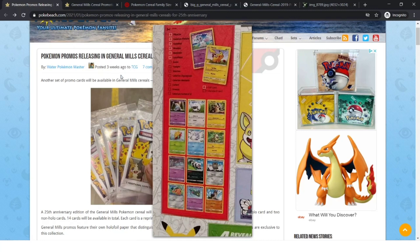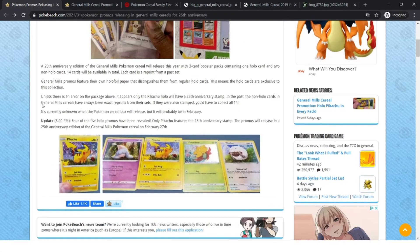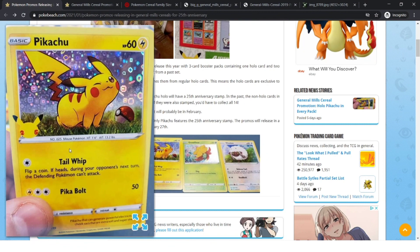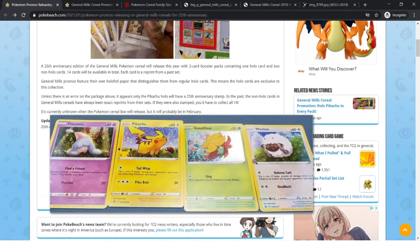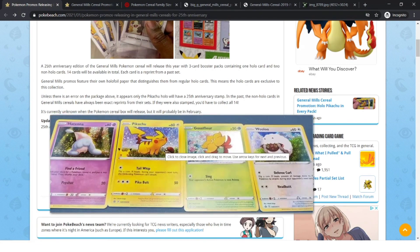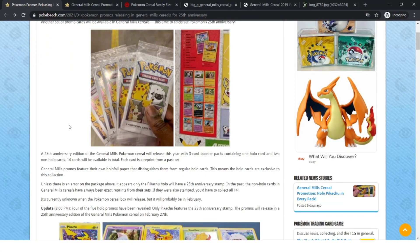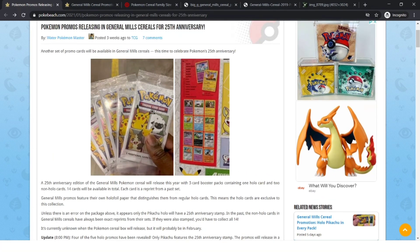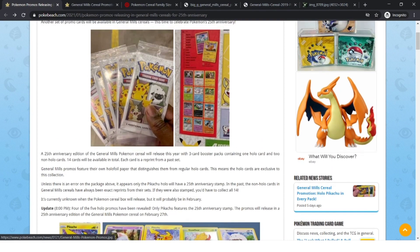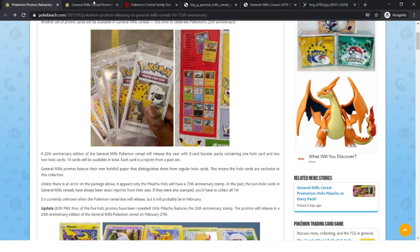You also get two standard cards — one holographic and two regular cards. Only the Pikachu has a stamp for the 25th Anniversary; all the other ones don't have a stamp but they're still holographic promo cards you can only get from here. The Pikachu is the coolest by far since it has that little stamp. To clarify: three cards in one cereal box — one holographic and two normal cards. The holographics are special promos.